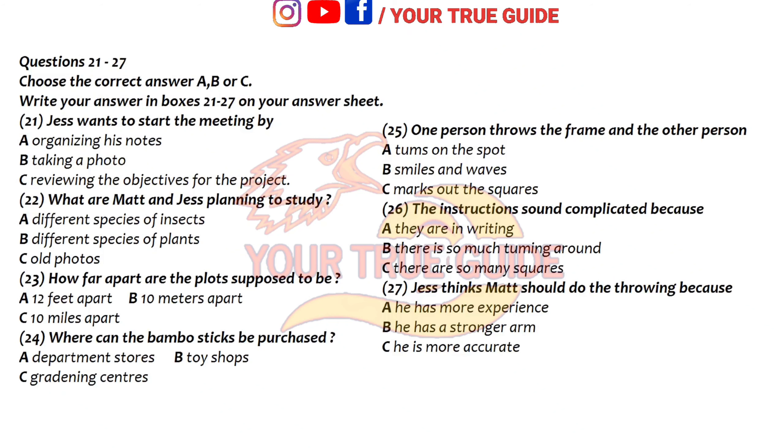It says that all the plots need to be no more than ten metres apart. And how do we choose them? This is the fun part. Make a one-metre-square frame using bamboo sticks available from the department stores. Yes, we've already done that.